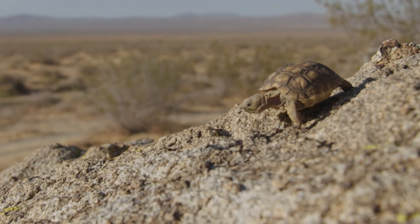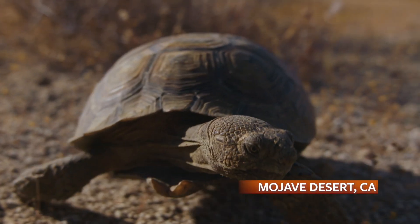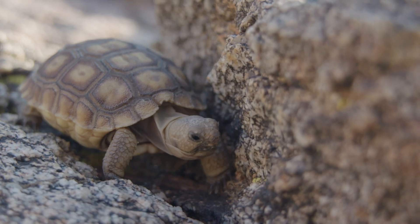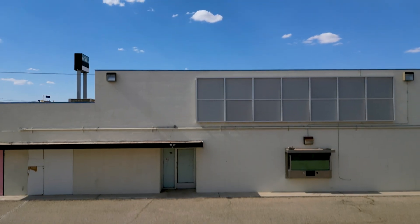Our journey begins out west. The Mojave Desert tortoise is threatened and being hunted by one of the most intelligent birds on our entire planet. There's an emergency for tortoises — there's too many ravens. Ravens are omnivores; they eat everything. Baby tortoises are a relatively easy snack.